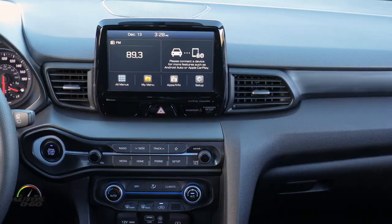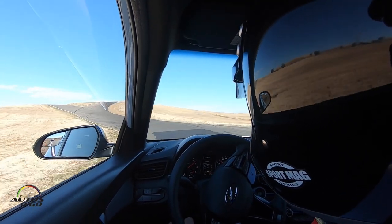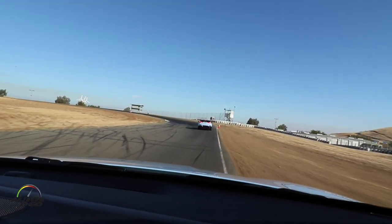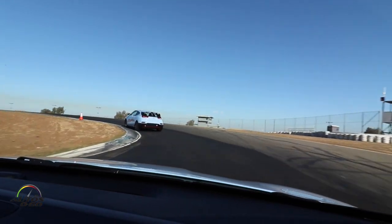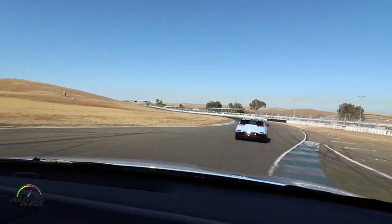It's a Hyundai, so it's very reliable, it has good quality, and it's racetrack capable. We are here at Thunder Hill with journalists pushing the car all day long — this is no problem for the Veloster N. It's a very robust car that can handle the racetrack.